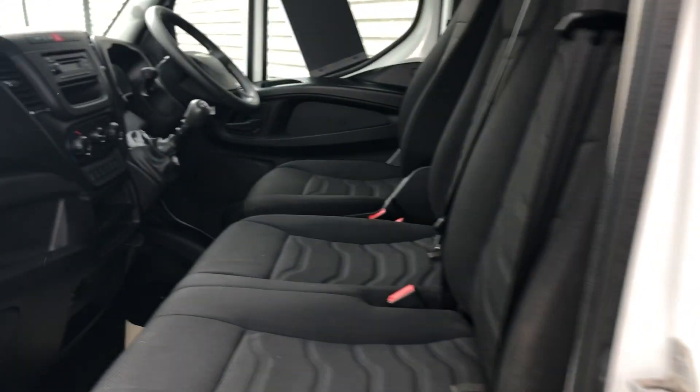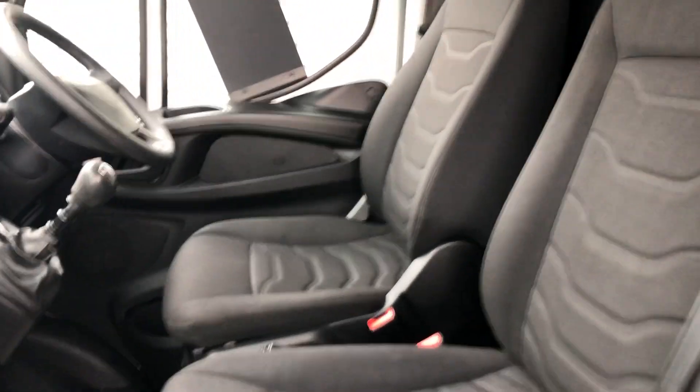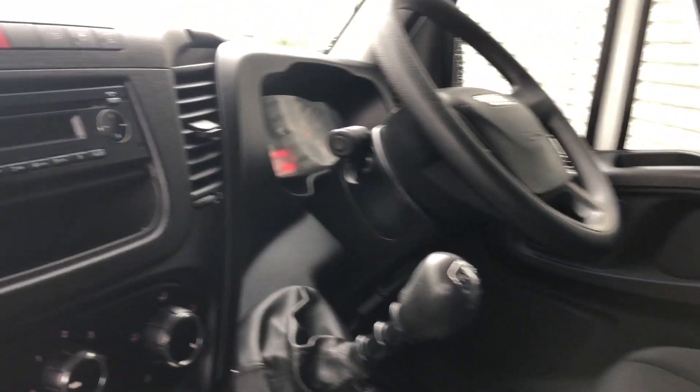Again back to the front: three seats. And again back to your media.